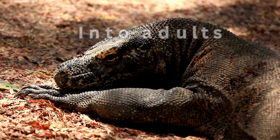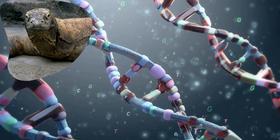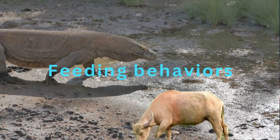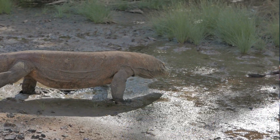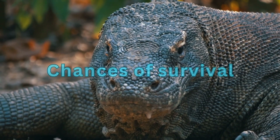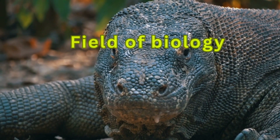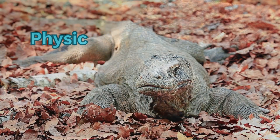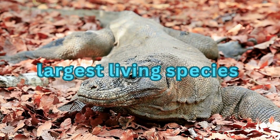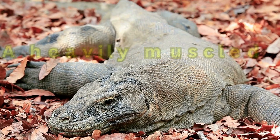Every aspect of their lives — from birth, to when they are juveniles, to when they develop into adults — has been perfectly adapted to meet the challenges of their environment. From simple genetic coding within the DNA to their complex feeding behaviors, every moment of a Komodo dragon's life has been optimized to increase its chances of survival. This makes them the perfect topic for exploration in the field of biology.